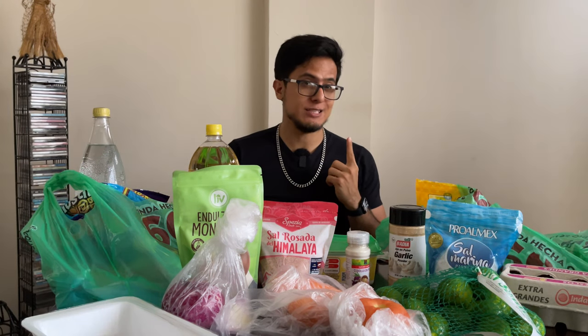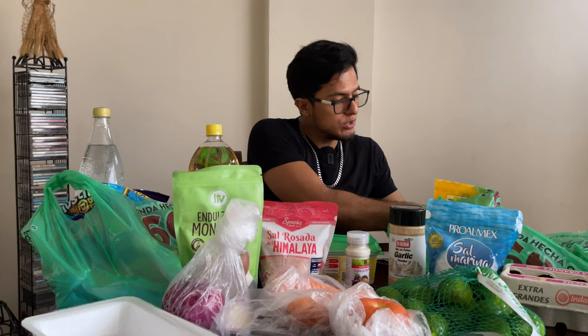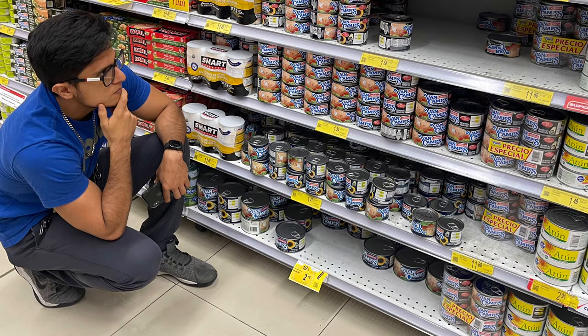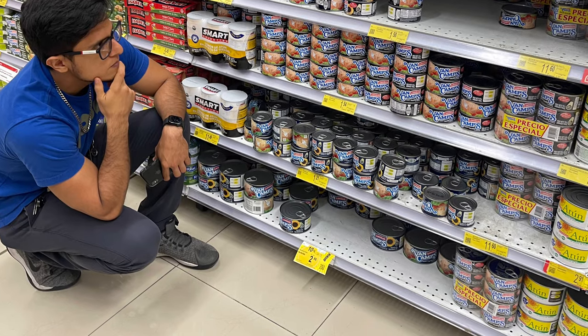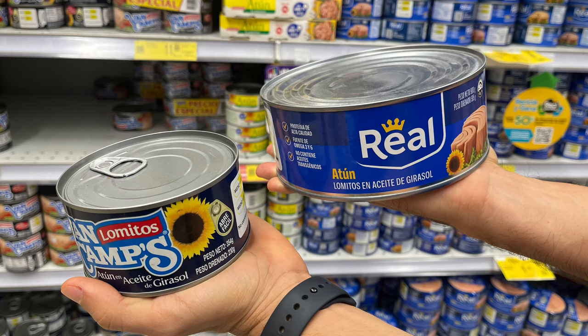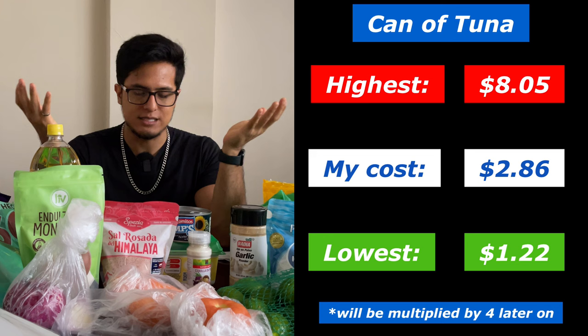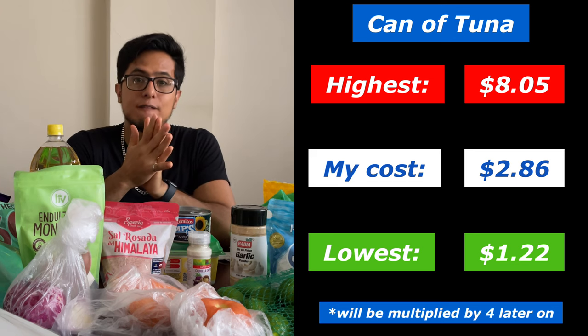Up next is something I eat at least once a week, which is tuna. I got this container of tuna — Van Camps brand — and it cost me $2.86. There were more expensive cans that were huge and cheaper ones at $1.22. The bigger one was huge at $8.05.